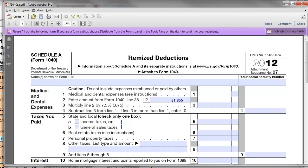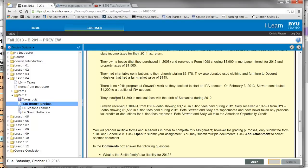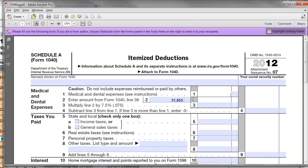On line one, Stuart and Sally Smith — did they incur any medical expenses? Yes, they had $1,390 in medical expenses with the birth of their daughter Samantha during 2012. I'm going to input $1,390. However, line three says you need to multiply line two by 7.5%, so that ends up being $2,389.